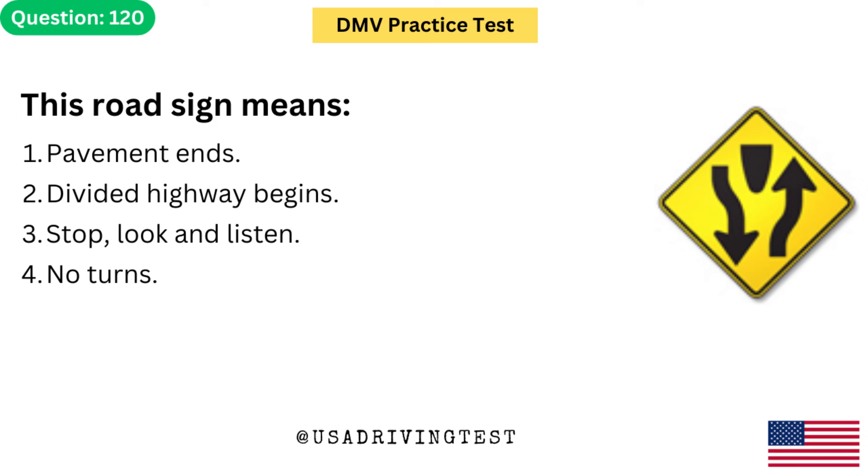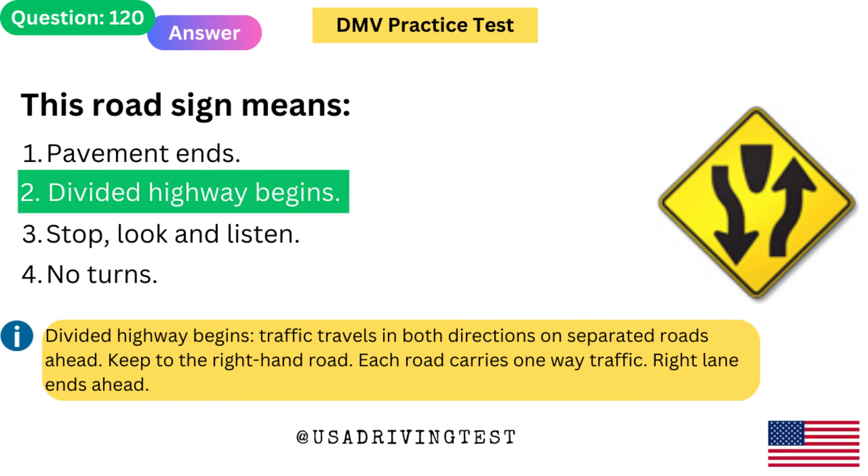This road sign means: 1. Pavement ends. 2. Divided highway begins. 3. Stop, look and listen. 4. No turns. The answer is 2: Divided highway begins. Divided highway begins — traffic travels in both directions on separated roads ahead. Keep to the right-hand road. Each road carries one-way traffic.